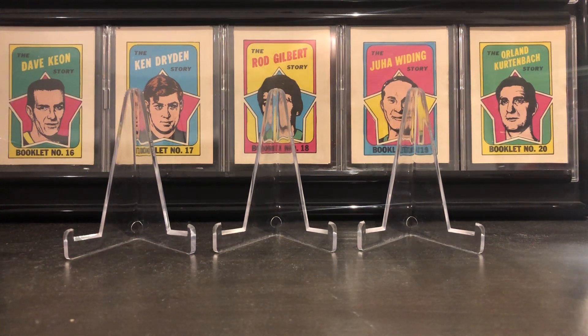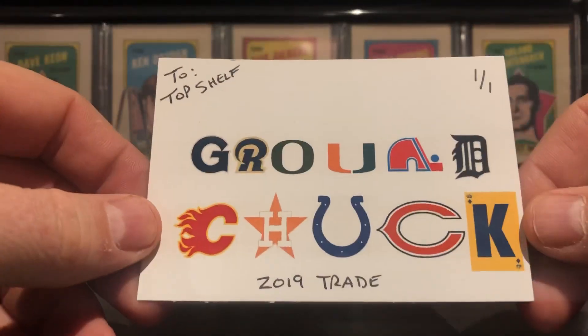Hey, how's it going? Top Shelf here. Today's video is going to be a trade recap video. I made a trade with a fellow YouTuber — he's already posted a video of what my end of the trade was, and I'm going to post a video now of what I got from him. I made a trade with Kyle Ground Chuck.